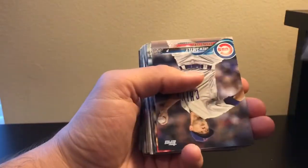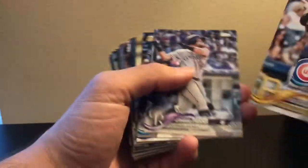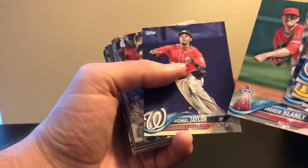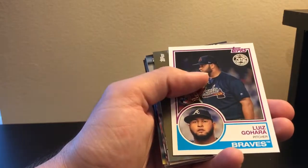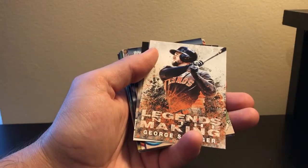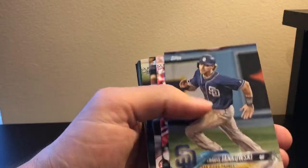So pack number four — got it open. We got another gold bite coming out, and it is a San Francisco Giants gold. It's also numbered out of 2019. George Springer legends in the making, and a Judge insert. Not getting anything too special out of this one either — just flipping cards back to back.